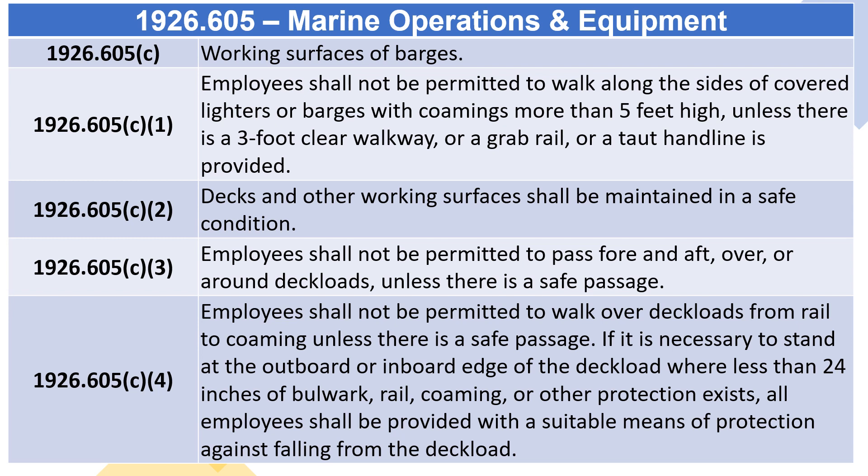1926.605(C)(2): Decks and other working surfaces shall be maintained in a safe condition. 1926.605(C)(3): Employees shall not be permitted to pass fore and aft, over, or around deck loads, unless there is a safe passage. 1926.605(C)(4): Employees shall not be permitted to walk over deck loads from rail to combing unless there is a safe passage.